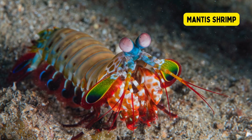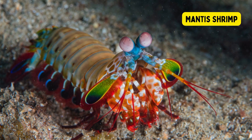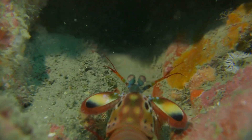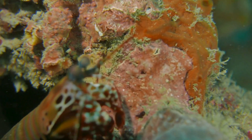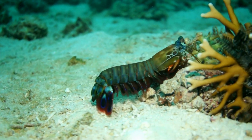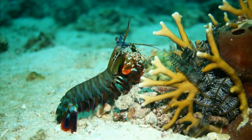Mantis Shrimp. The mantis shrimp is a fascinating and highly specialized marine crustacean known for its striking appearance and incredible adaptations. Despite its name, the mantis shrimp is not a true shrimp. There are over 400 species of mantis shrimp.